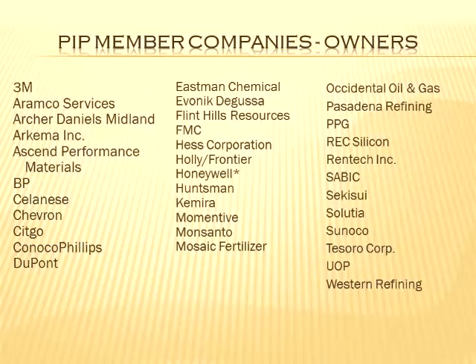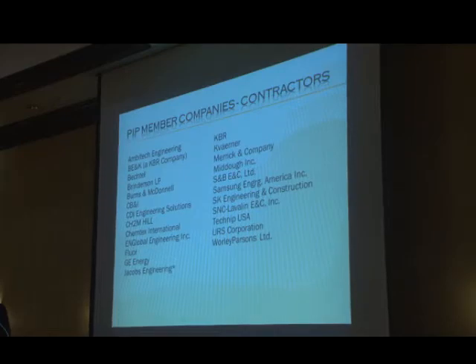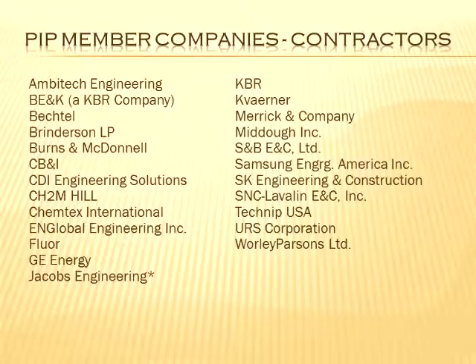Here are some owner-operator member companies — this isn't all of them, but most of them. There's probably five or ten more added in the last year. These are member companies, so they have a participant on the function teams and on the steering team — they're providing people that actually write and revise practices. You see a lot of big names there. Engineering contractors — many of these have belonged to PIP for 20 years — also have a lot of big names you see around town and around the world.